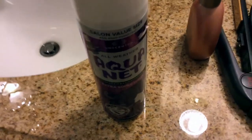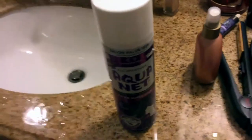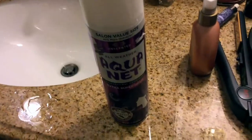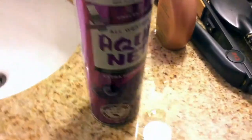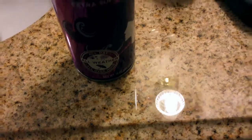So this is the salon value size. I do hear from people, and I've experienced myself, that it's harder and harder to find this product in stores, but luckily you can find it really easily online. I guess this is the new look for the bottle — it says 'new look, same great hold.' So they changed up the label a little bit. It has all day, all weather, all over hold — 16 ounce.